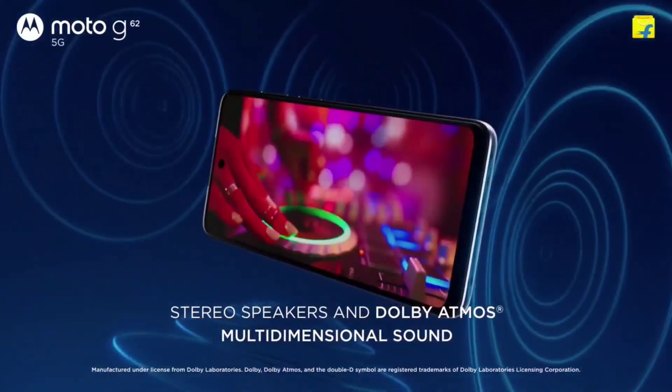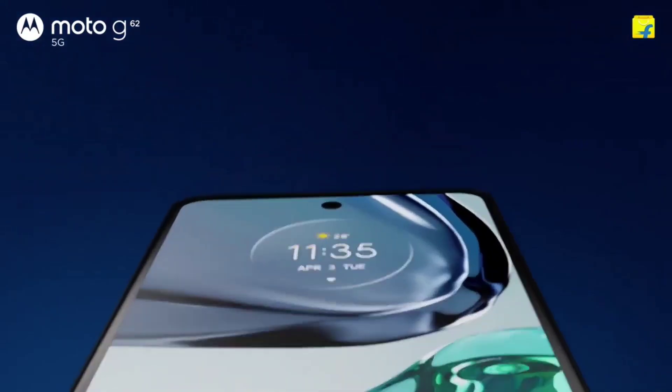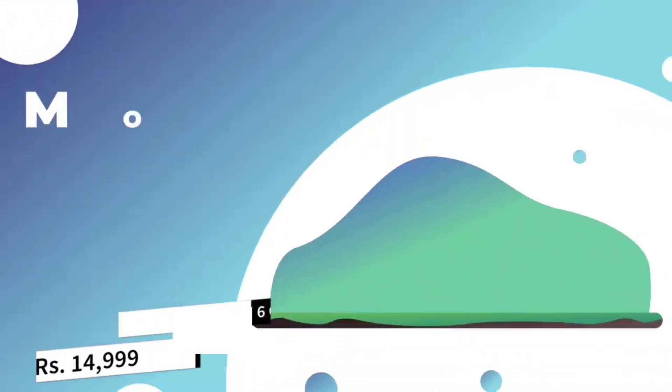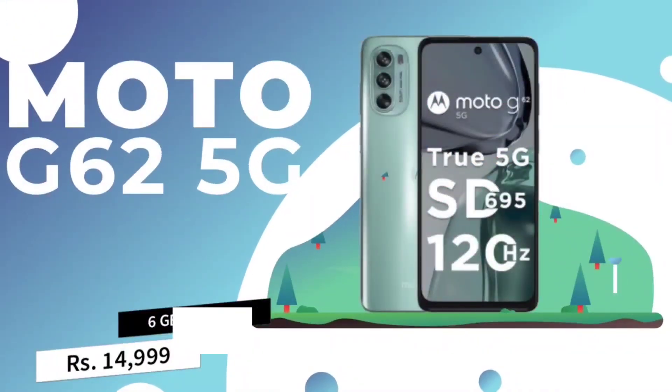It features stereo speakers with Dolby Atmos support. For 6GB RAM and 128GB storage, it is available for around ₹14,000.